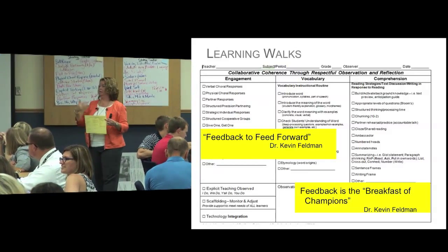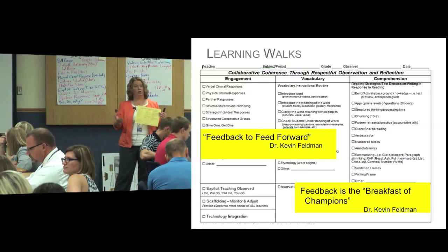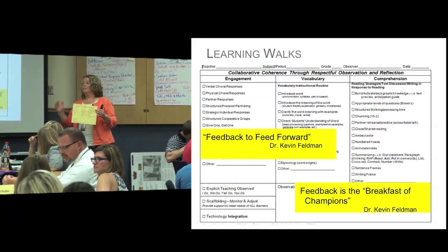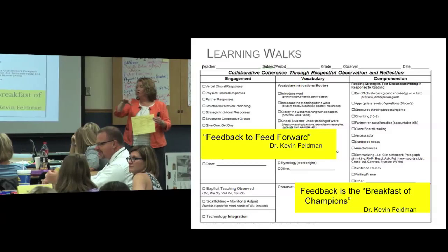So it's an offering by those that observe to the teacher, and it's very constructive. It's not evaluative. For example: I saw that you tried the give one, get one strategy.